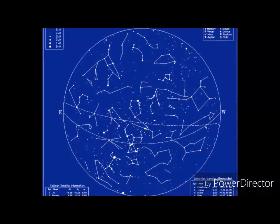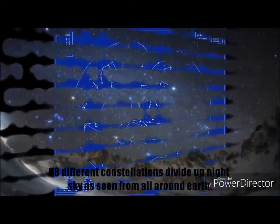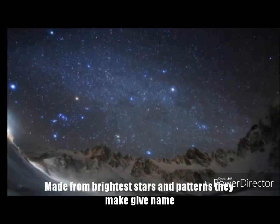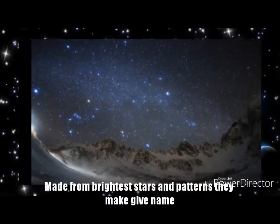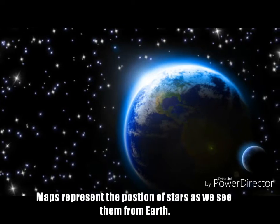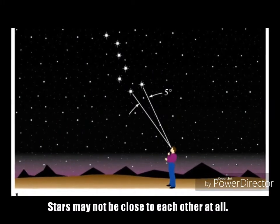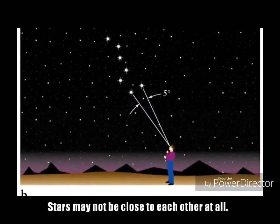Star Maps. The 88 different constellations divide up the entire night sky as seen from all around the Earth. Star maps are named from one of the brightest stars in the patterns they make, which gives the name to the constellations. The maps of the stars represent the position of the stars as we see them from Earth. The stars in each constellation may not be close to each other at all.